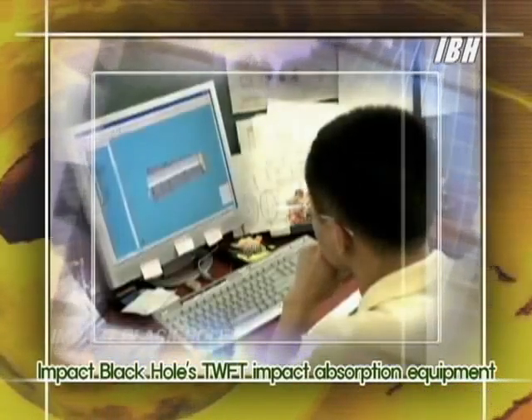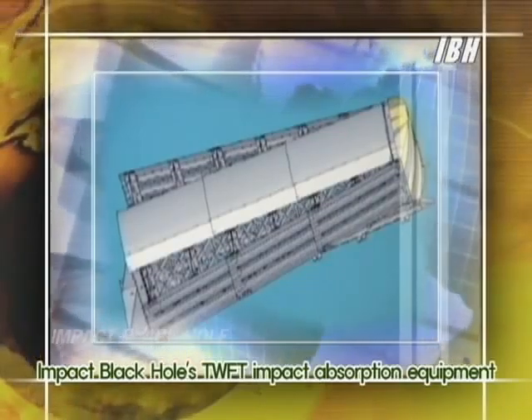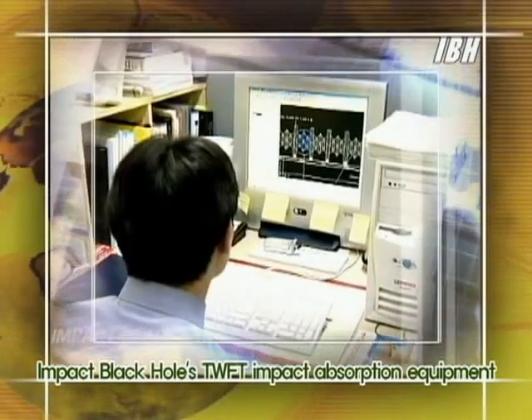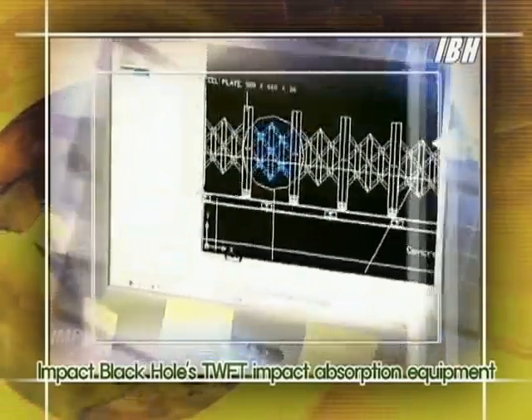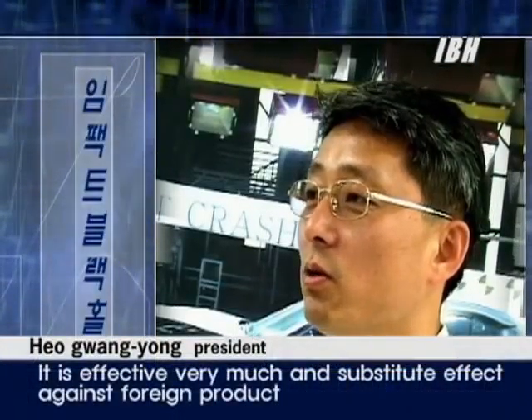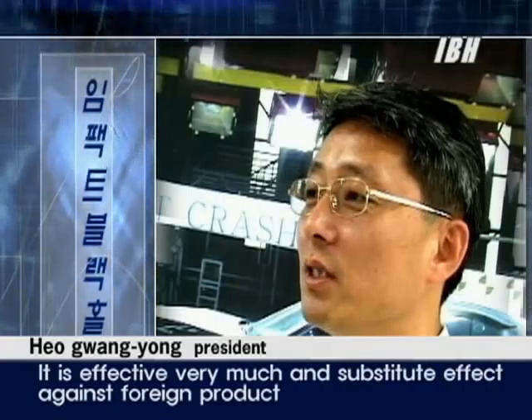We are very proud of this Pulling Style Impact Absorption Equipment. The new technology has increased the safety of the road.